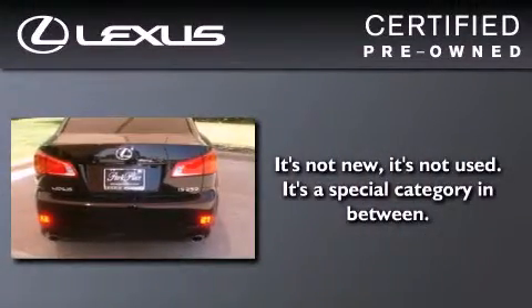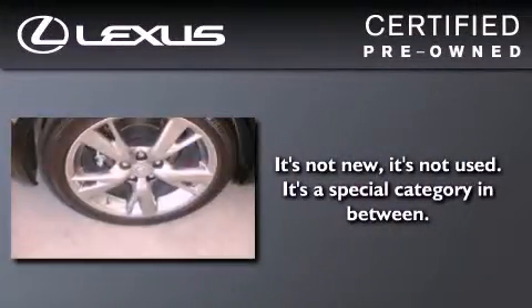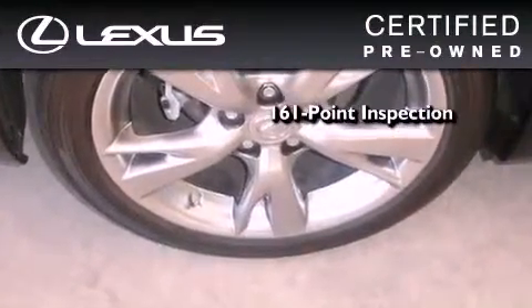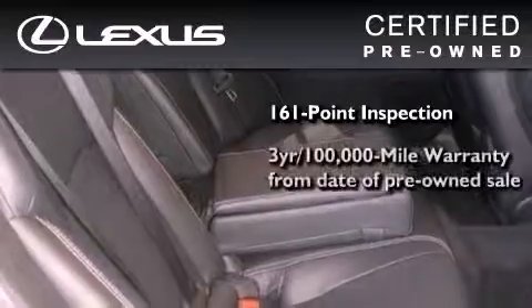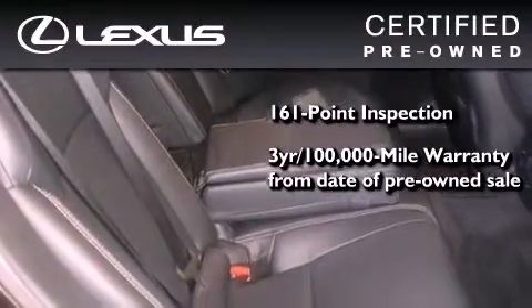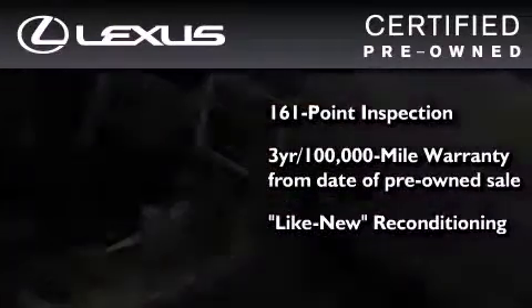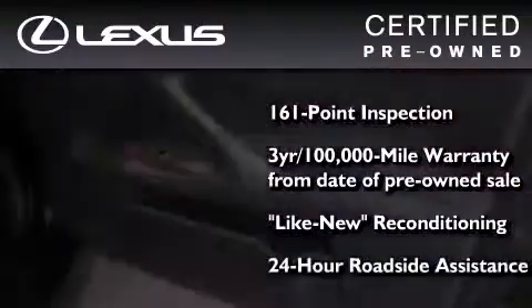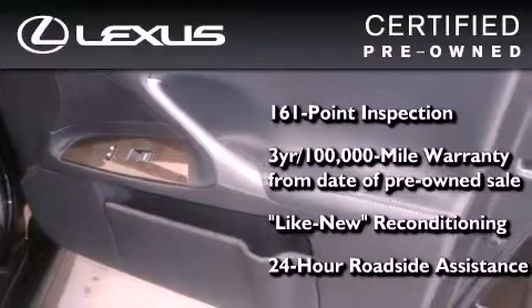You can have peace of mind while considering this certified Lexus. It's undergone a meticulous 161-point inspection, comes with a 3-year, 100,000 mile warranty, and has been reconditioned to the level that it's virtually indistinguishable from a new Lexus. It isn't new and it isn't used — it's in a special category all its own.